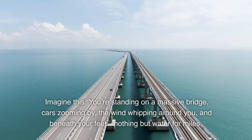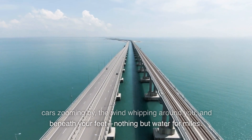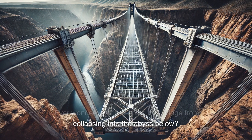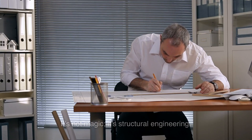Imagine this: you're standing on a massive bridge, cars zooming by, the wind whipping around you, and beneath your feet, nothing but water for miles. Ever wonder what's keeping that bridge from collapsing into the abyss below? It's not magic — it's structural engineering.